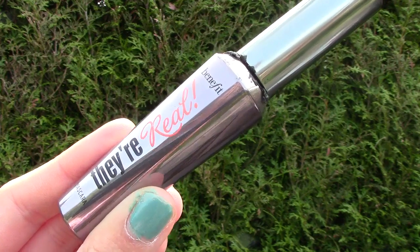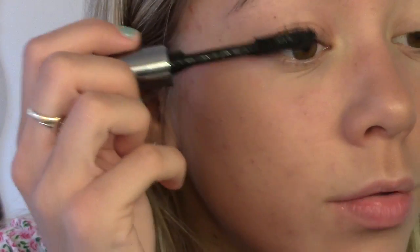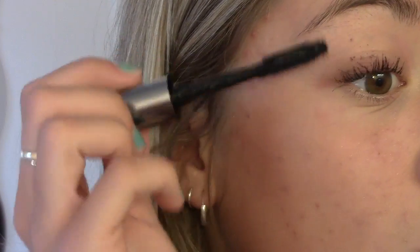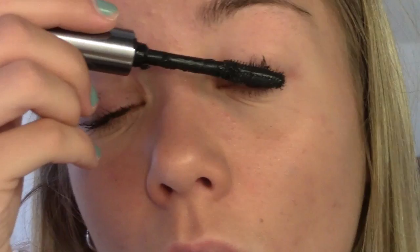I next curl my eyelashes with my eyelash curlers, and I apply my Very Mascara by Benefit, because we all want long and lovely eyelashes. I obviously do this to both my eyes, and I did get mascara on my eyelid, but I did clean it up after.